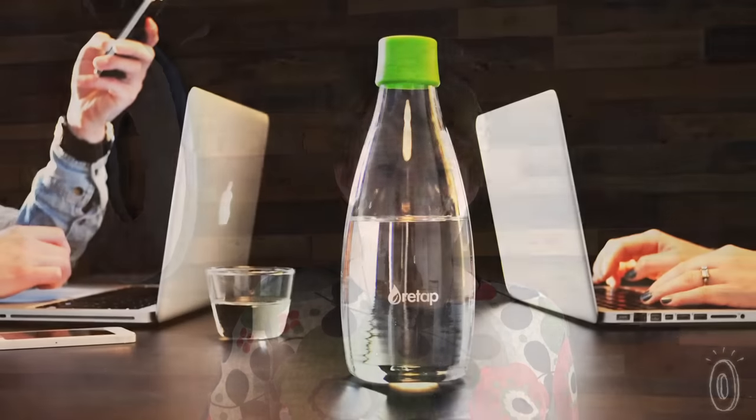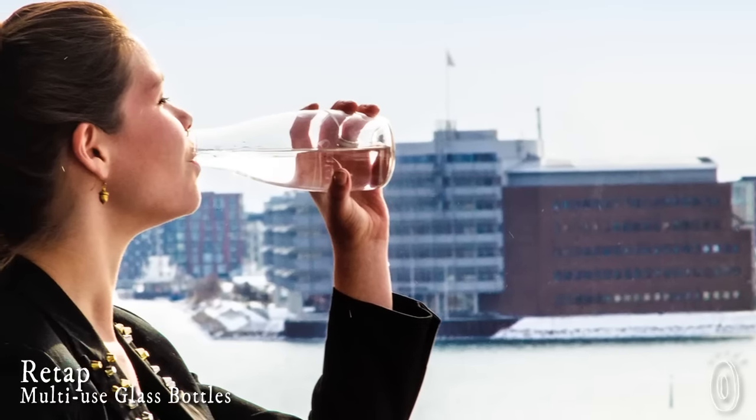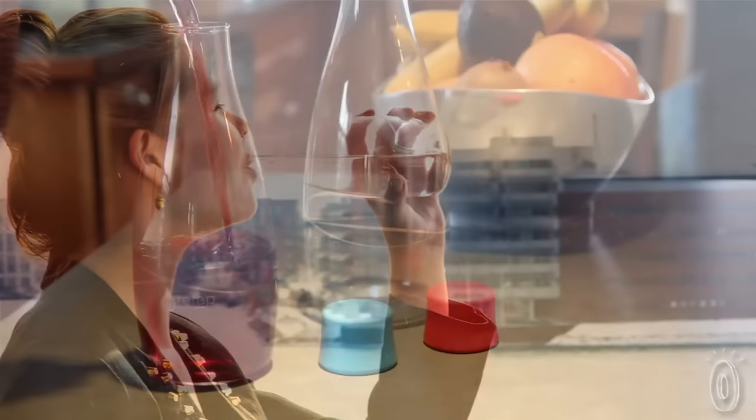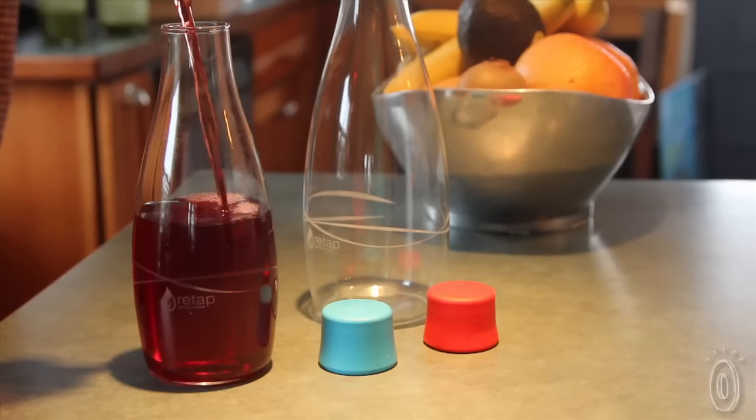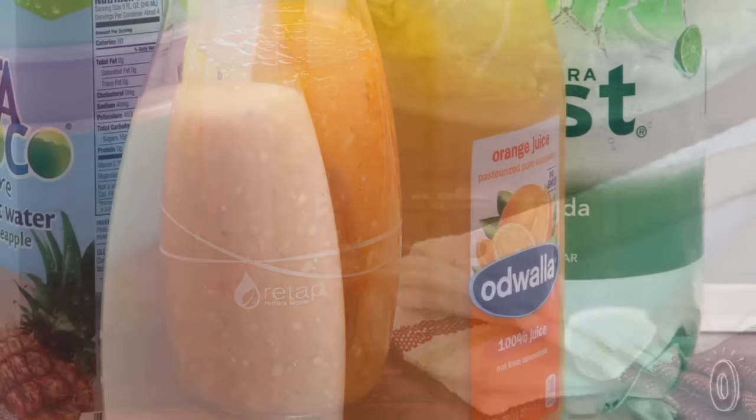ReTap bottles are beautiful, reusable, and sustainable, and were created as the perfect way to drink tap water. The elegant design impressed us so much that we actually found dozens of other everyday uses — from a carafe for iced coffee or juice to a container for salad dressing or cream.